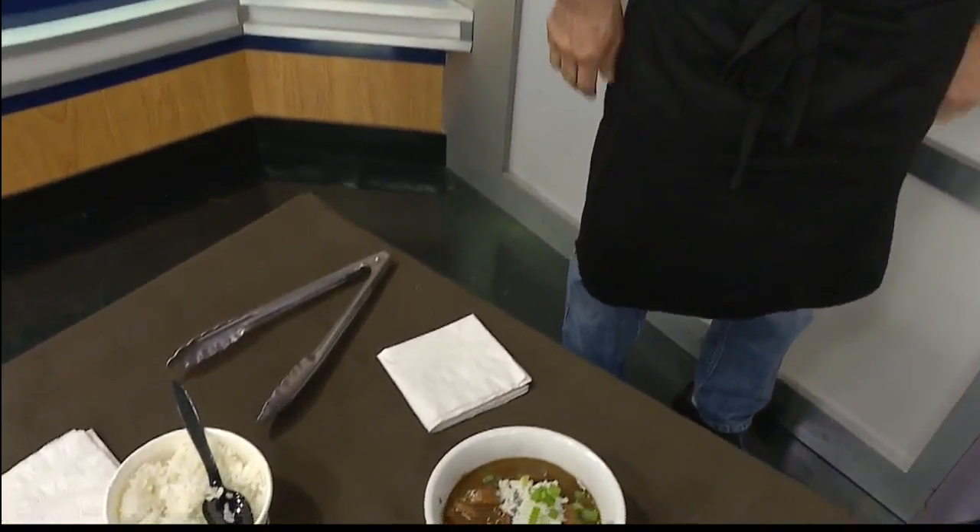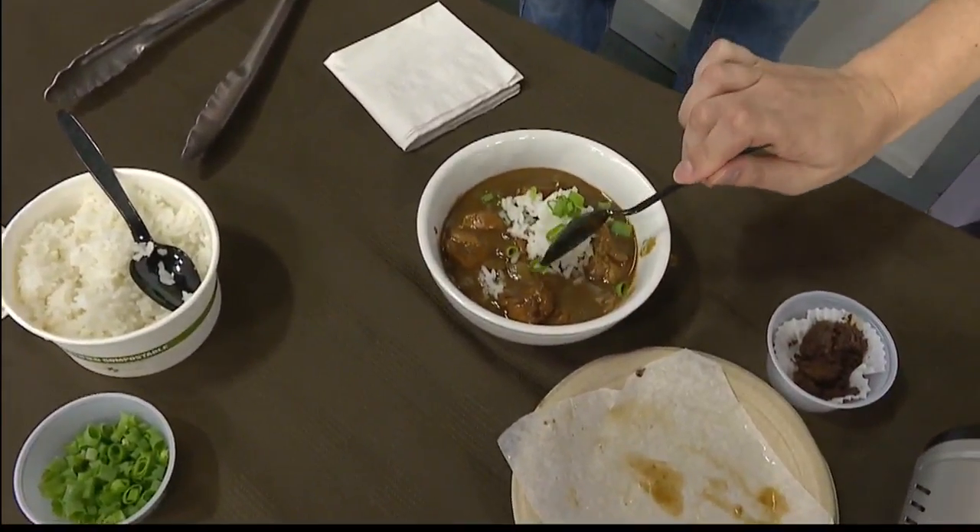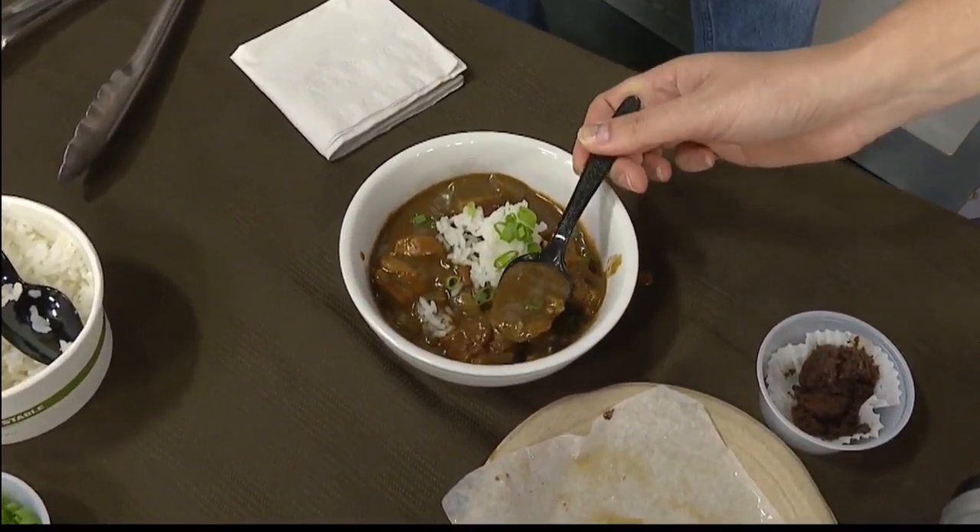Thank you so much for joining us this morning and telling us about your brunch, and again for cooking up this delicious dish, which I'm about to devour right now. So savory, and the spices just work so well. Coming up next, Kelly Simek is going to finish this great dish. Thank you.